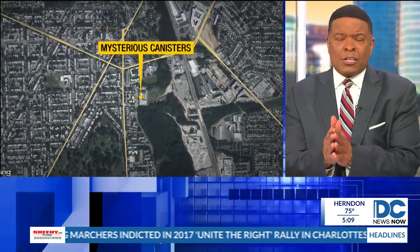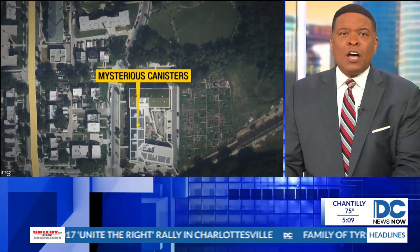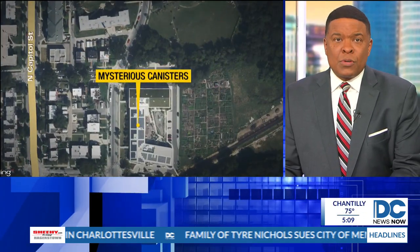Still no word tonight on what a National Park Service employee found Tuesday that forced the shutdown of the area around Fort Totten and the Metro Station. The employee found something suspicious along a stretch of Farragut Street near Fort Totten Drive.